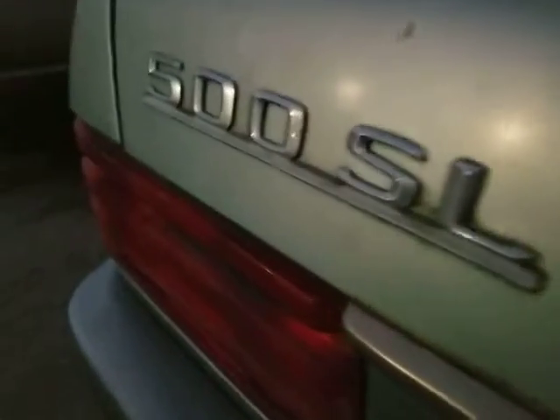Tail lights are in good shape. The emblem looks okay. It would be really nice to see this car cleaned up — it would look a lot better, but still not going to look perfect, obviously.